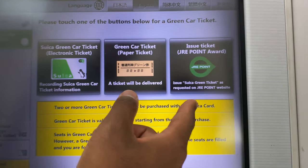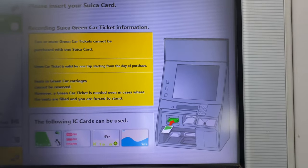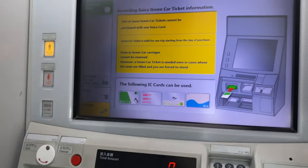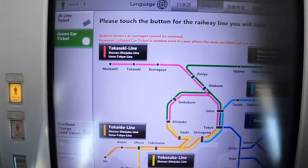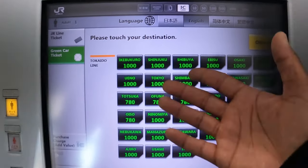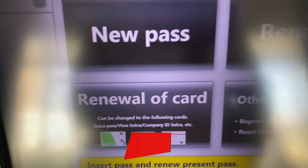Now let's take it a step further — let's purchase a green car pass. A green car is a car on any JR-operated train that has a green car emblem on it, and all of the seats on that car are reserved, so you don't have to fight over a seat — standing room only, basically. Great for those salary men and women that don't feel like playing the sardine game in the morning. Green car tickets start at 780 yen a piece. My balance is only 500 yen, so it won't even go to the next window unless you have at least 780 yen on your card. You can also specify which line you want to purchase one for, since JR owns a lot of different lines.